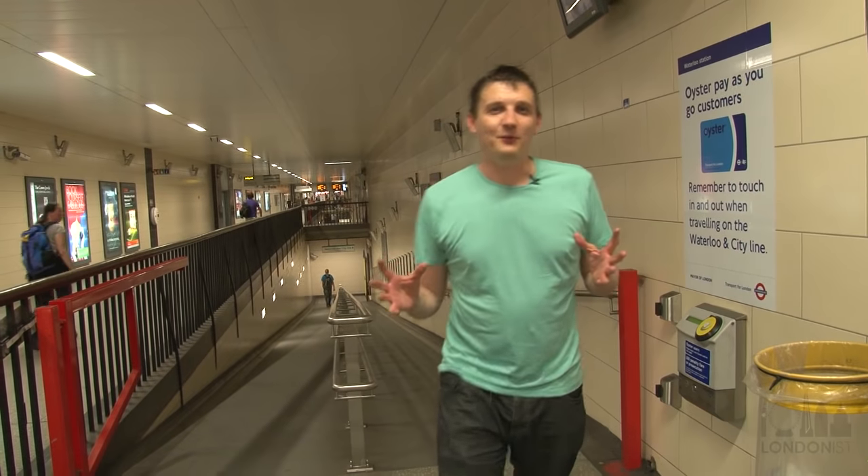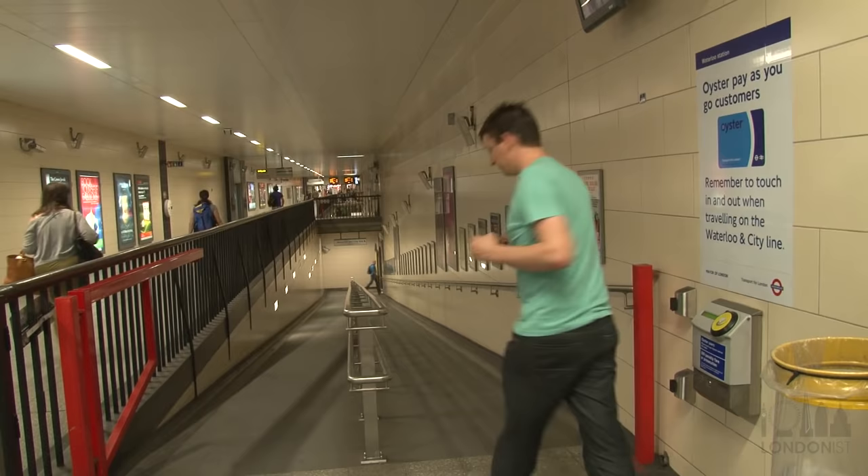Welcome to the real last final video of the series, as we do secrets of the Waterloo and City line. This video is going to last 3 minutes 40 seconds, which is the average amount of time it takes a train to do the one stop between Waterloo and Bank.